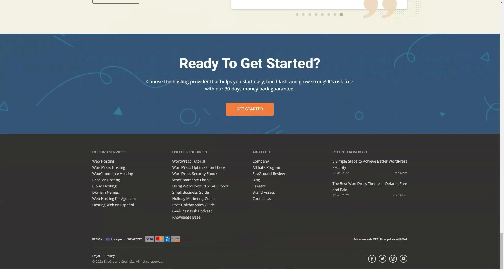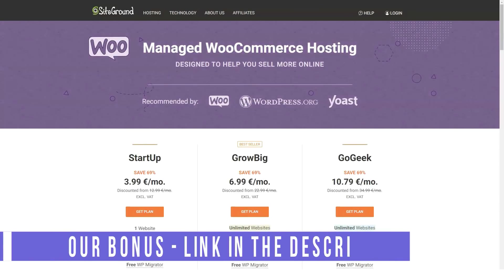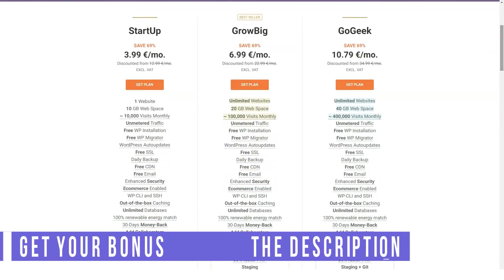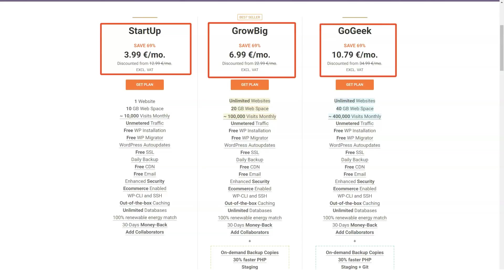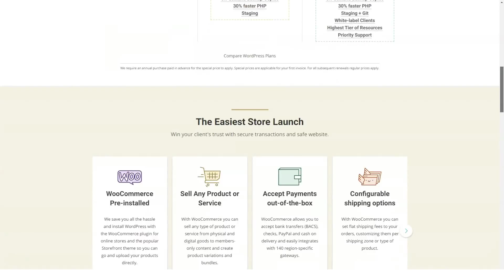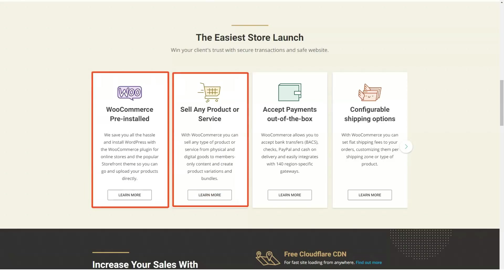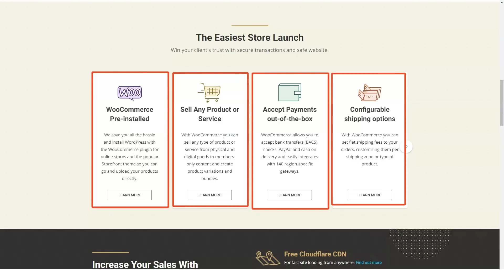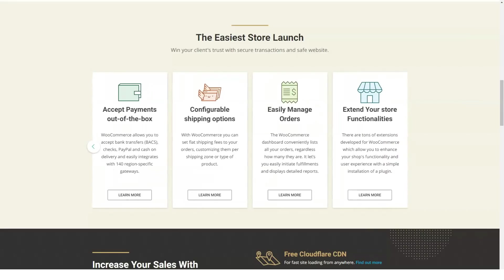SiteGround is a gem when it comes to reliability and quality web hosting services. Their strategy is to provide services specially crafted to every client's unique set of needs through customized hosting solutions — selecting hardware, crafting server architecture, and developing custom software in an innovative way. SiteGround recently replaced cPanel with their own in-house developed client area and Site Tools, making it much easier to manage your sites.